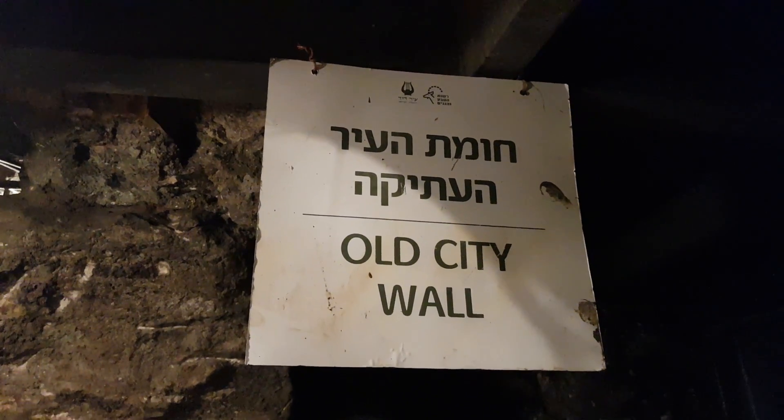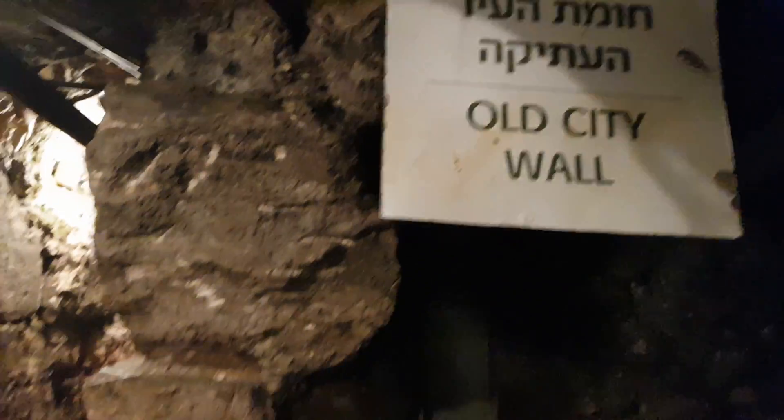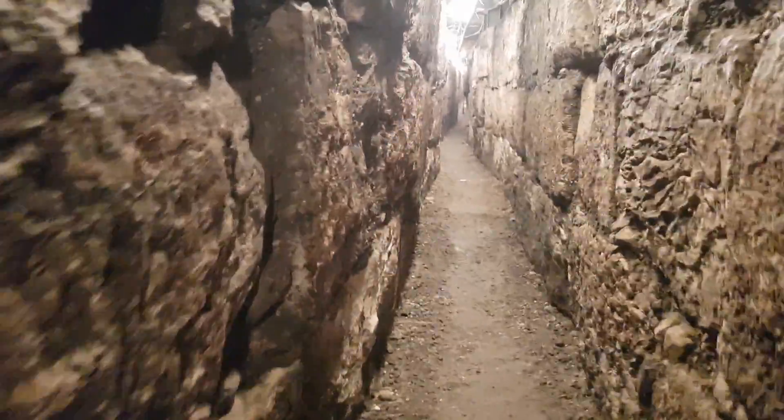This is the 16th century wall built by Suleiman the Magnificent. Here it is. And suddenly you will see — you will reach another wall.